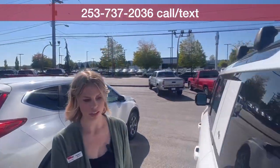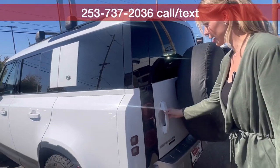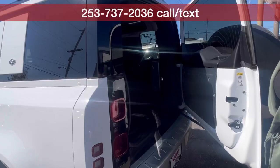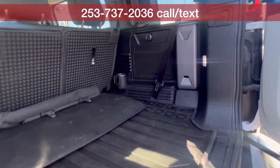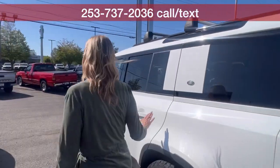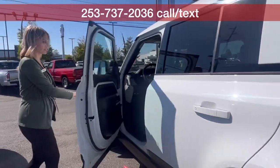Take a look at the cargo space. This is a four-wheel drive — got the cargo space back there. They are sturdy rigs, let me tell you. This is also a three-liter diesel. So great on the gas mileage.